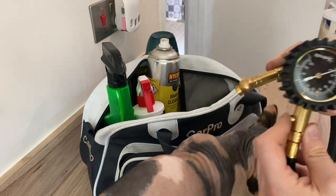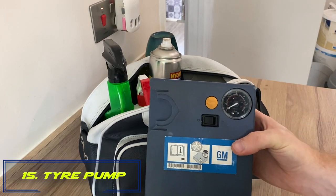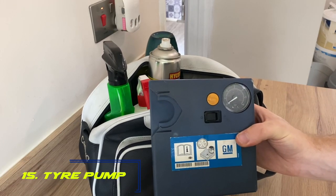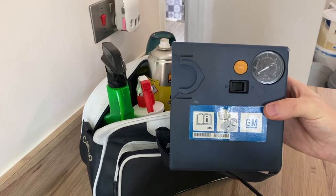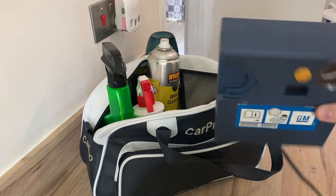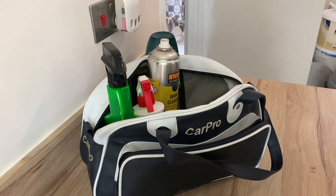Number fifteen: bring a tire pump. If you're letting pressure out of your tires, you may want to put it back in before the drive home. And if you do get a puncture, this can get you out of a tight spot. This is an electric one that just plugs into the cigarette lighter — very handy.